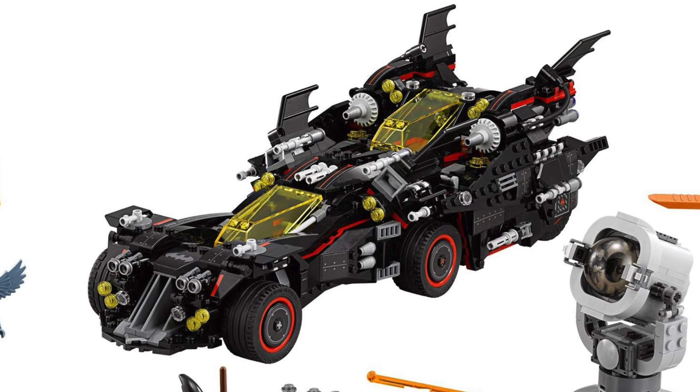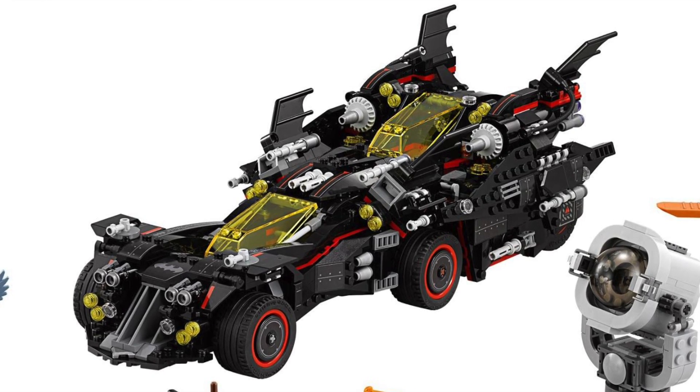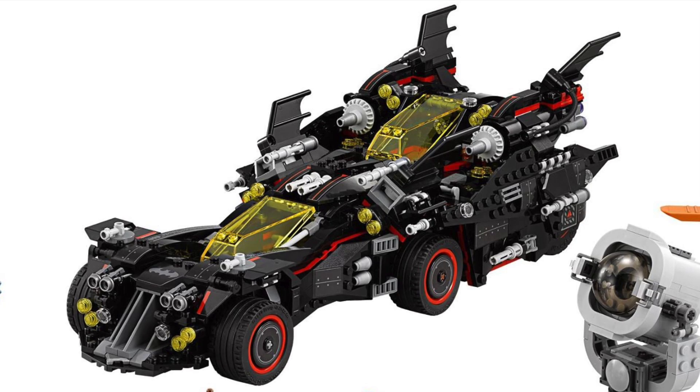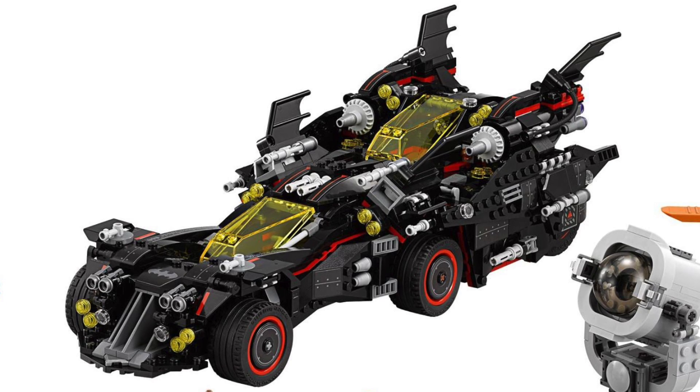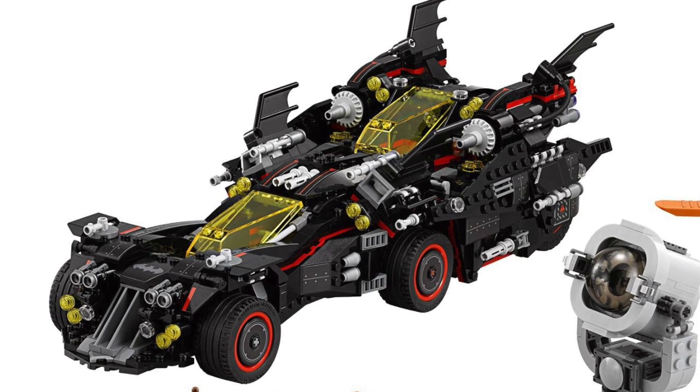It looks kind of like a big bat blob, but that's because it is actually four different vehicles combined into one. So underneath there is a Batmobile, a Batwing, a Bat Tank, and a Batcycle, which is crazy.